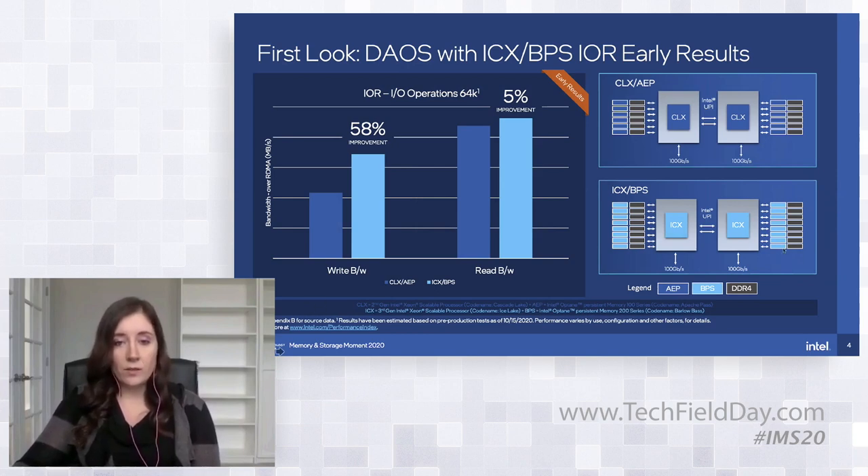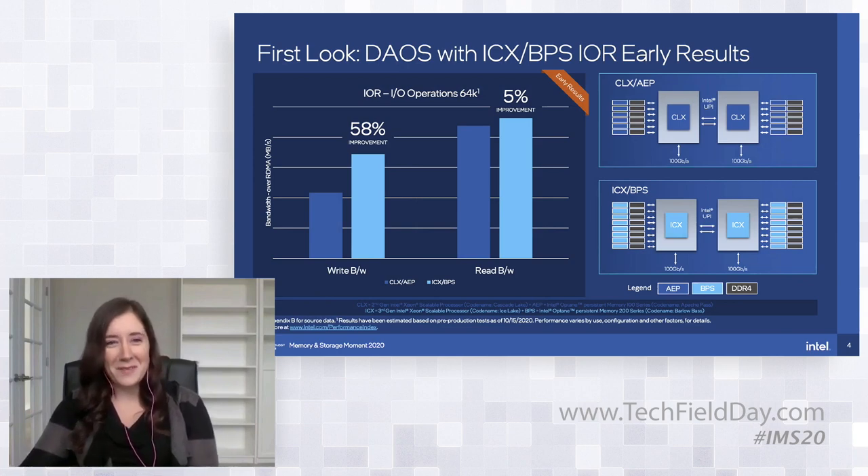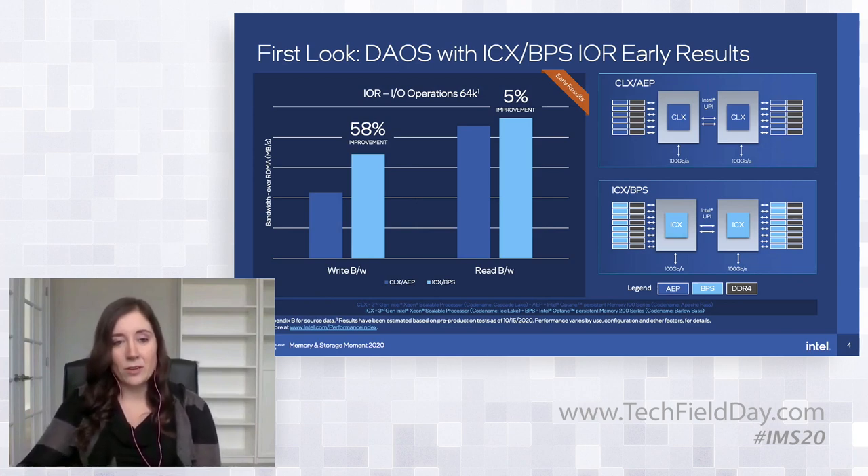What we found — even though there are about 33% more channels giving more bandwidth — is that when we did our initial testing without making any changes to DAOS, just using the same software on the new generation of hardware, we actually saw a 58% improvement in our write bandwidth. We think it's just really astounding that the media alone is giving us that much of a jump in the next generation. We're really excited to take this to the next IO500 and see what new scores we generate.